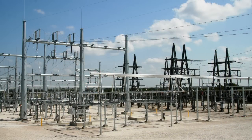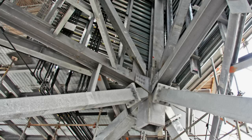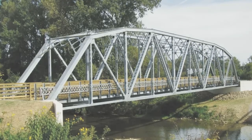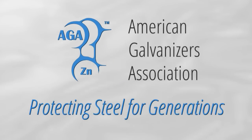Once used only for corrosion protection, hot dip galvanizing is now specified for its cost effectiveness, versatility, durability, longevity, and sustainability. Hot dip galvanizing — protecting steel for generations.